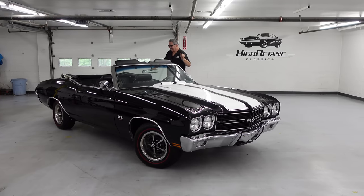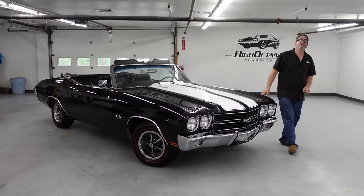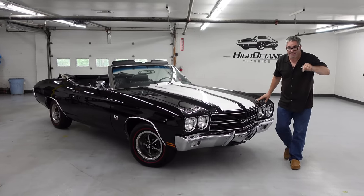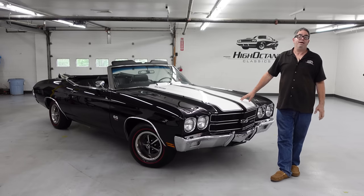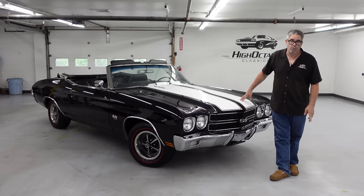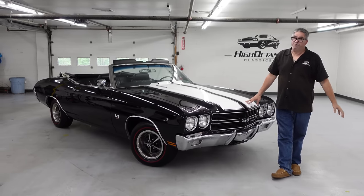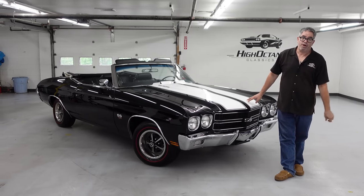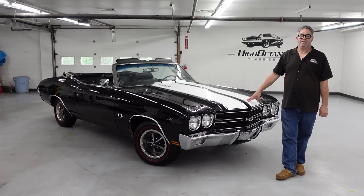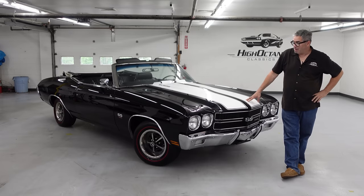Well, look at that — the top is down. I'm Steve Bignotti and we're doing a High Octane Classics walk-around here in Auburn, Massachusetts. This is a 1970 Chevelle SS 454. Now it's an undocumented LS6, but it's been presented with virtually every one of the LS6 items except for the redline tires — otherwise this one could fool the experts.